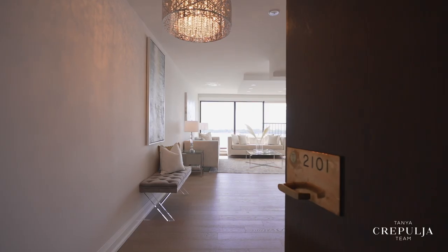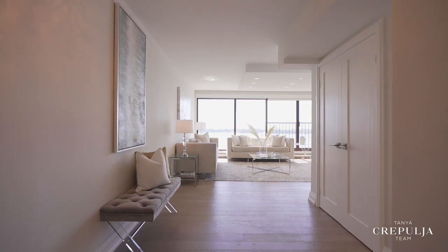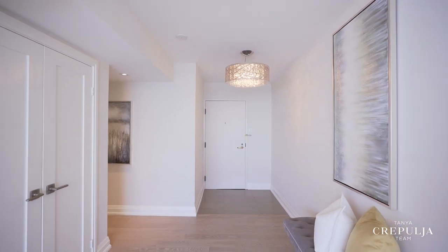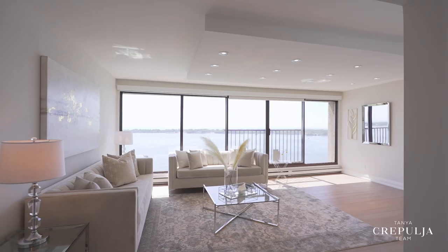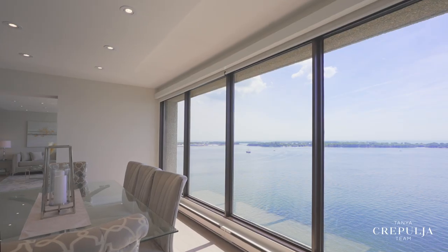As you step into this exceptional 1,557-square-foot, two-bedroom, two-bath corner suite, you'll immediately be captivated by its incredible south-facing panoramic lake views from all principal rooms.